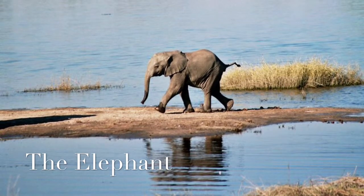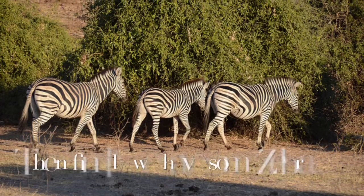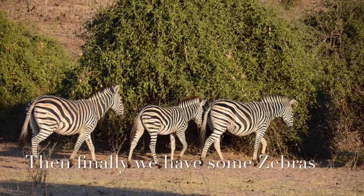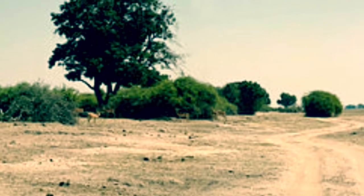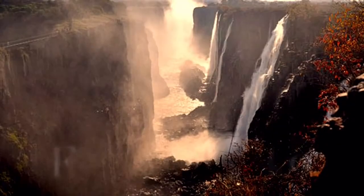Did you know that most elephants' lifespan goes to 70 years old? That's really old. I find it very interesting that no zebra has the same pattern of stripes. There you saw and learned very interesting facts about six animals in Shelby National Park.